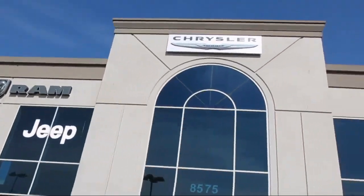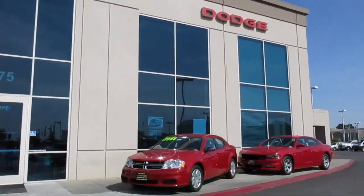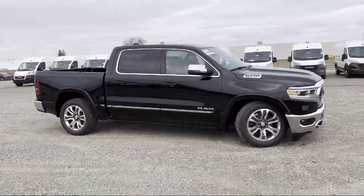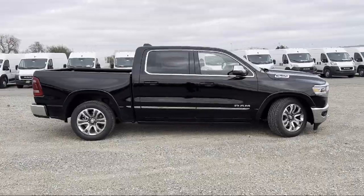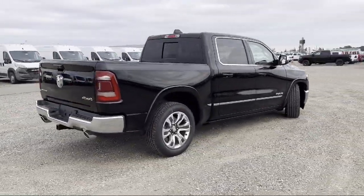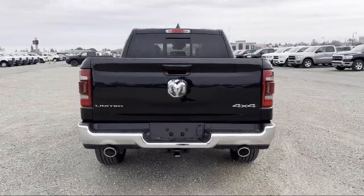Welcome to Elk Grove Dodge Chrysler Jeep Ram. Here's a look at another one of our great vehicles from our huge selection. It comes equipped with navigation, leather steering wheel with auto tilt-away, ventilated rear seats, wood door panel insert, and garage door transmitter.